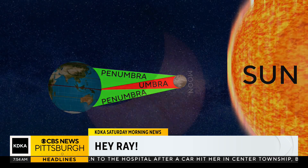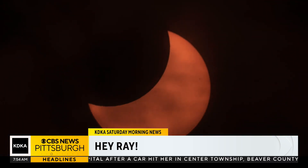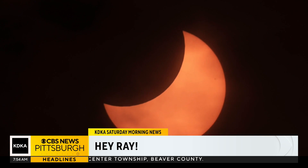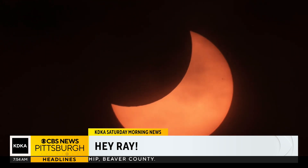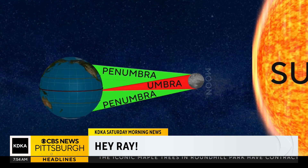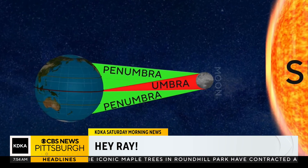The penumbra is the lighter outer shadow cast by the moon toward Earth. This is where you can see a partial eclipse. This encompasses a much larger area because the penumbra gets larger as it moves away from the Sun towards Earth, while the umbra gets smaller.